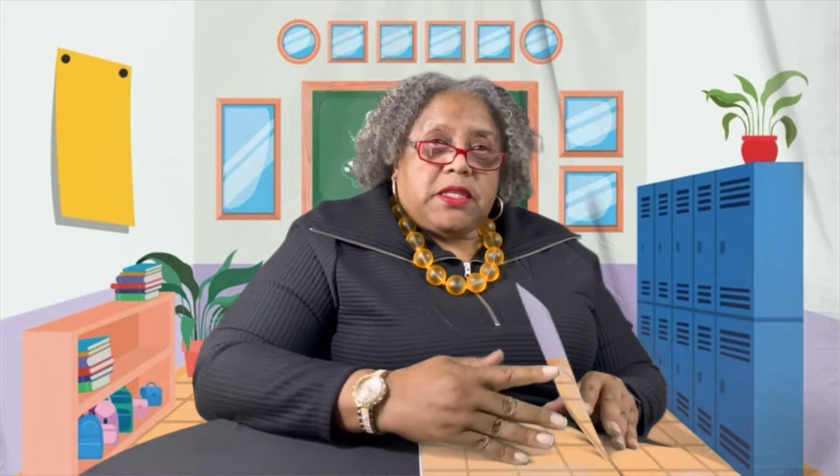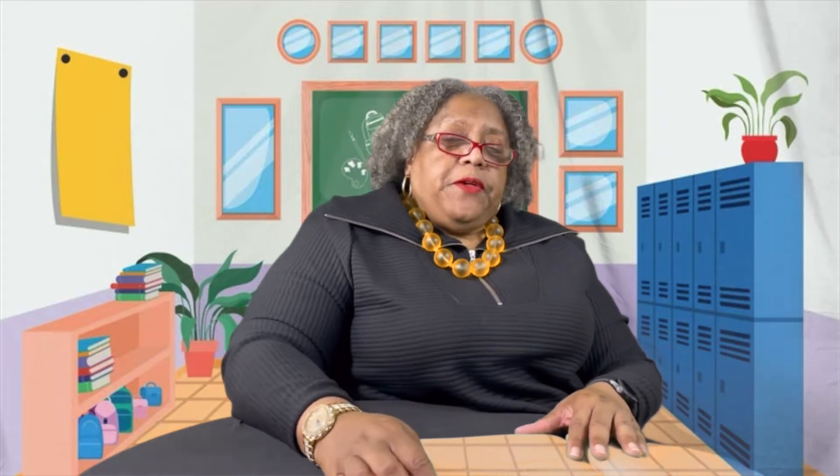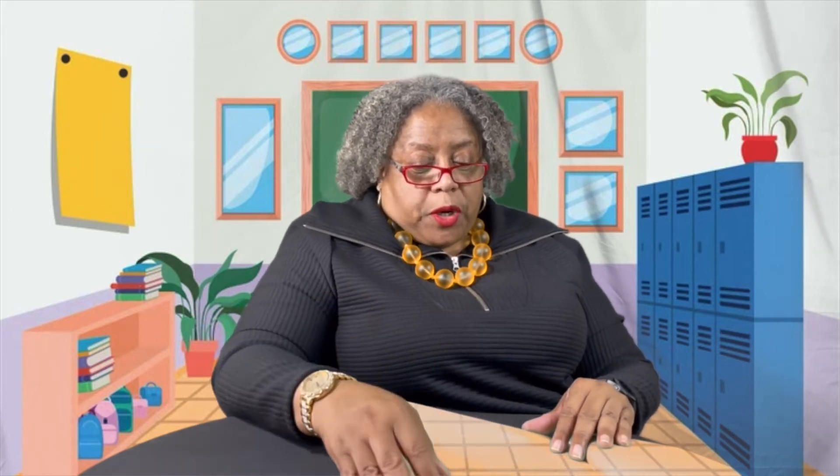Why is this important for you boys and girls to know what teachers feel? It's because that way you understand how your teacher feels in school — whether in your online virtual classroom or brick and mortar. And remember, brick and mortar means in the building.